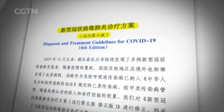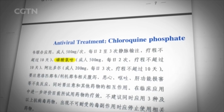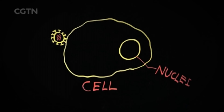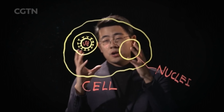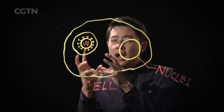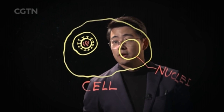For example, chloroquine is a drug that has recently been added to China's treatment guidelines. It steps in at the beginning stage of the infection. It blocks the virus's ability to acidify the bubble, causing the virus to be trapped inside and stopping it from releasing its RNA into the cell.